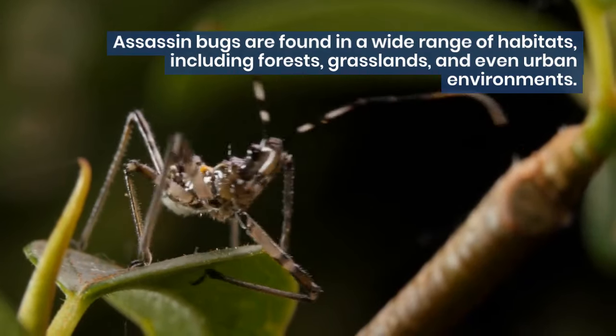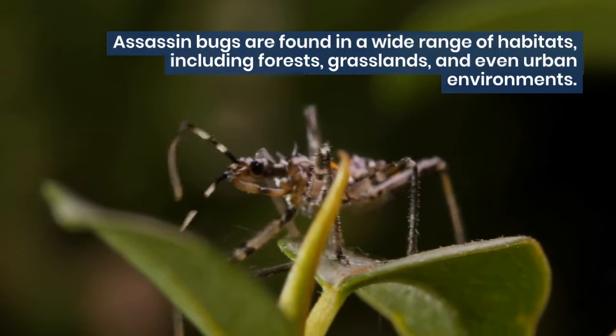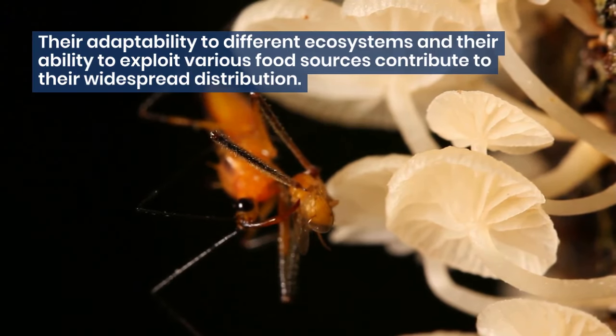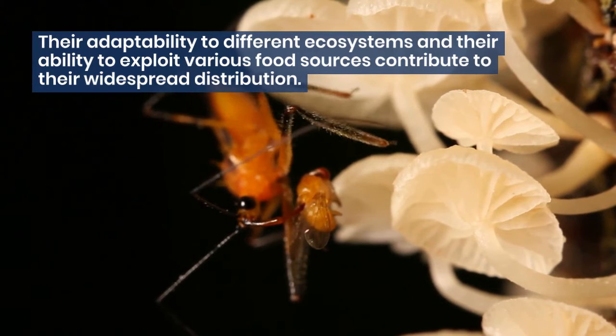Assassin bugs are found in a wide range of habitats, including forests, grasslands, and even urban environments. Their adaptability to different ecosystems and their ability to exploit various food sources contribute to their widespread distribution.